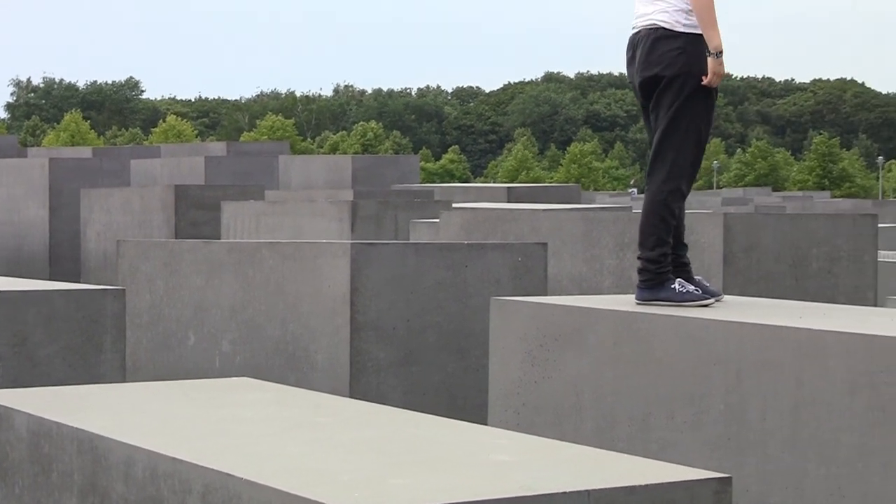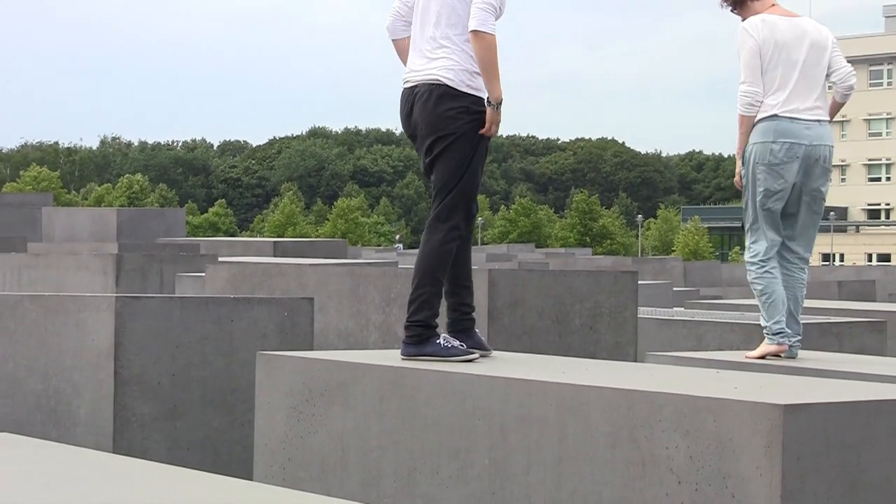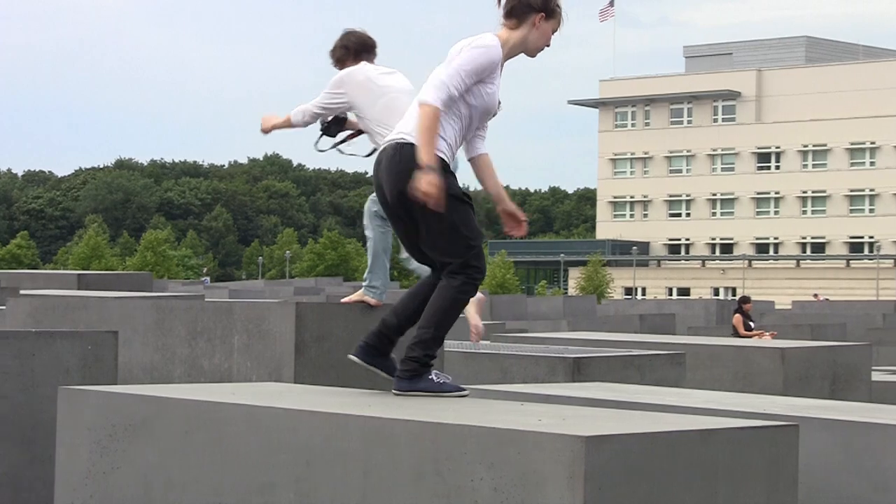Personally, I find it a bit disrespectful to climb the columns of the memorial.